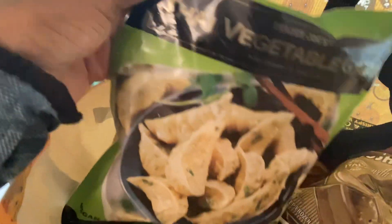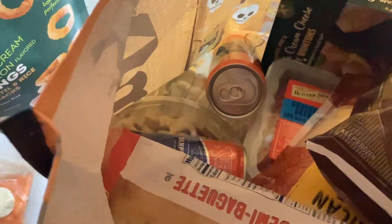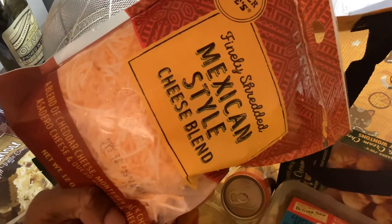I'll take them out. There's the gyoza Thai vegetables — my favorite. I want to try to find a sauce that goes with that. Another one is the mushroom ravioli with mushroom truffle sauce. And then the Mexican style cheese blend, which I'm going to use right now for tacos.